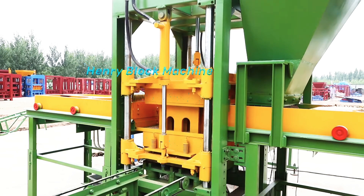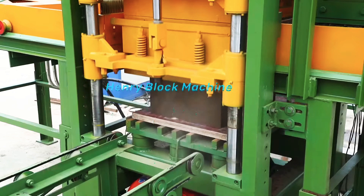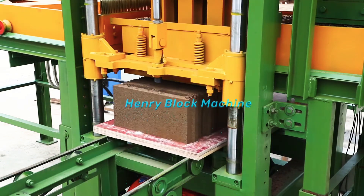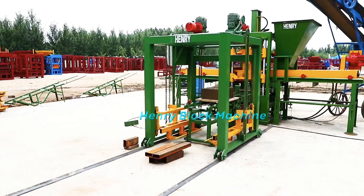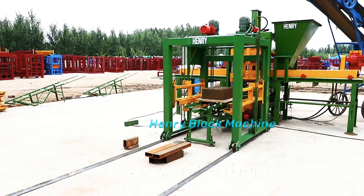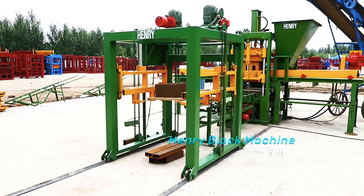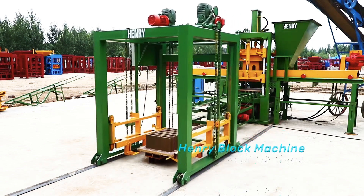The blocks have no storage of raw materials and they are very strong. The high-strength compacting oil cylinder is matched with a high-power vibrator for vibration forming. The block forming cycle is short, the pressure is high, and the blocks are strong.